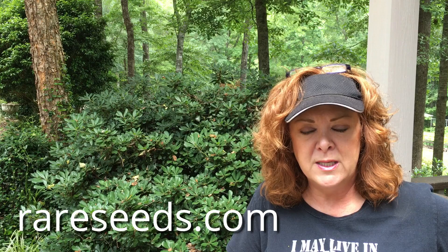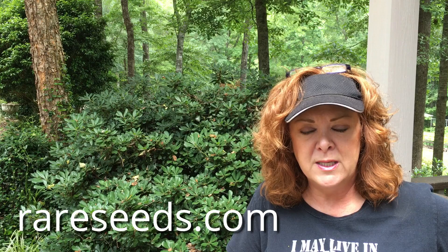From the get-go, I work really hard to make sure that my plants are going to be healthy from the beginning. First off, you need to buy your seeds from a reputable company. Most people know about rareseeds.com — Baker Creek heirloom seeds. Another one that I really like is Southern Exposure Seed Exchange. Both of those have proven to be really trustworthy in the seeds that I get from them.